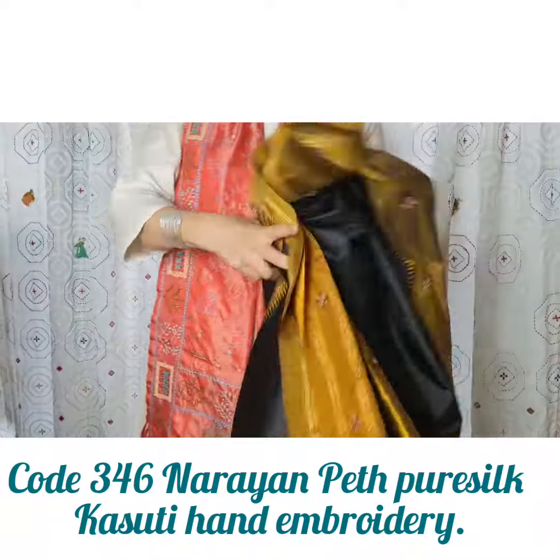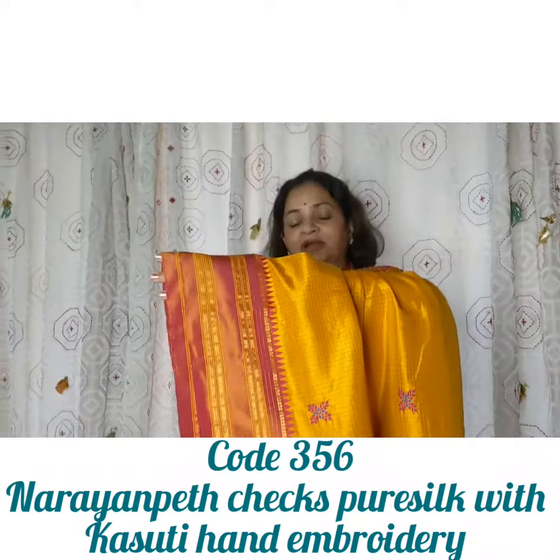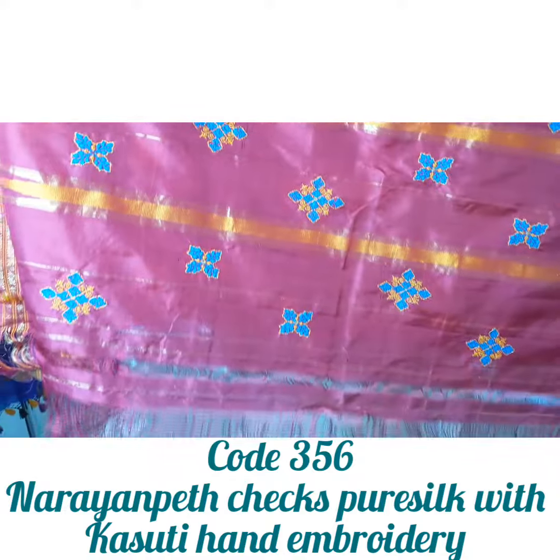A haldi yellow design — the kind of saree that brides in Maharashtra wear. Pure silk Narayan Peth. Code number 356.